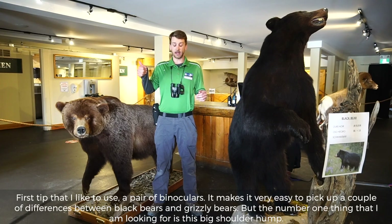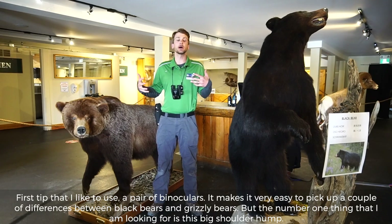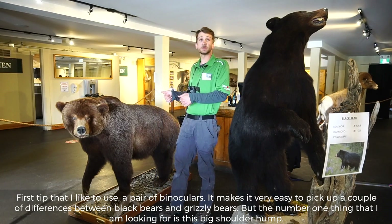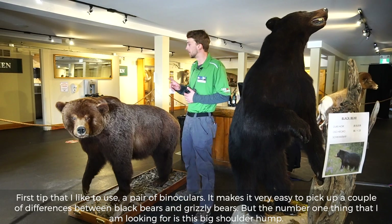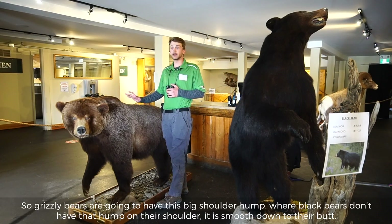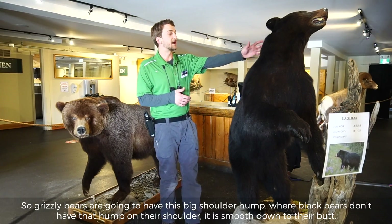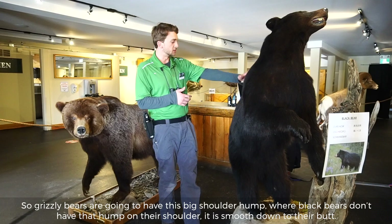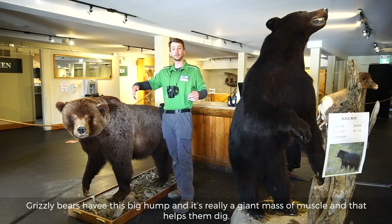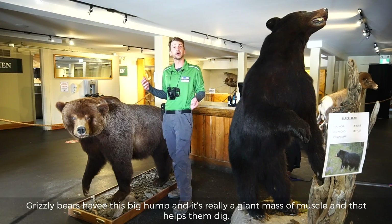The first tip that I like to use is a pair of binoculars. It makes it very easy to pick up a couple of differences between black bears and grizzly bears, but the number one thing I'm looking for is this big shoulder hump. Grizzly bears are gonna have this big shoulder hump, whereas black bears don't have that hump on their shoulder — it's smooth down to their butt. Grizzly bears have this big hump and it's really a giant mass of muscle that helps them dig.